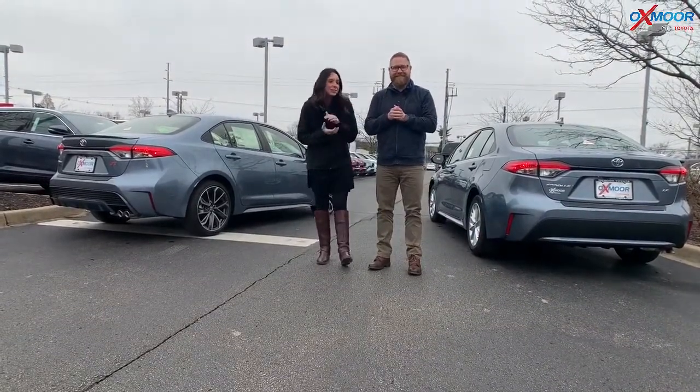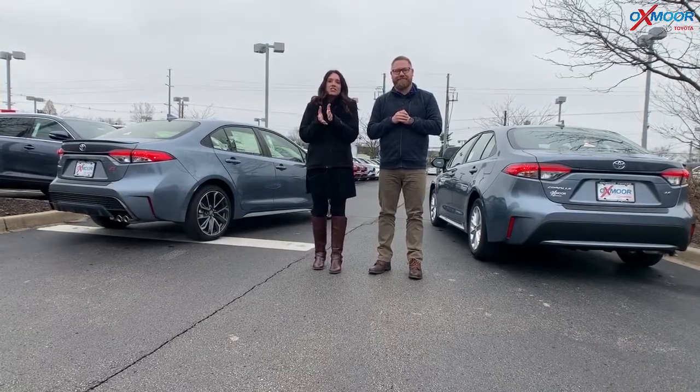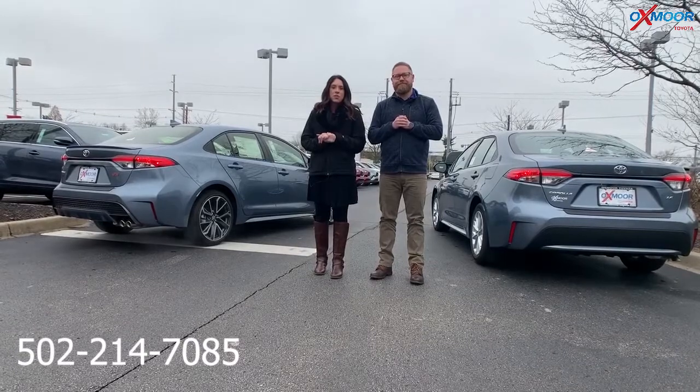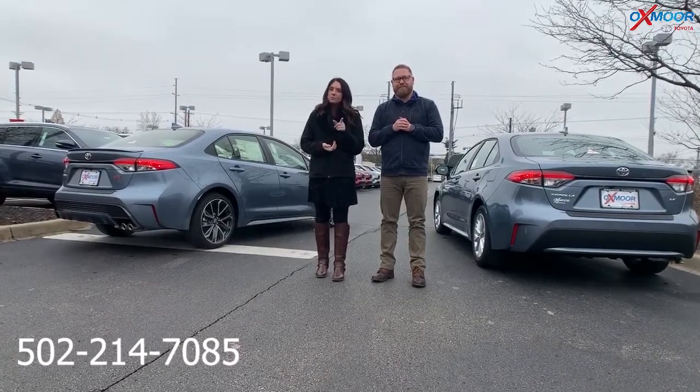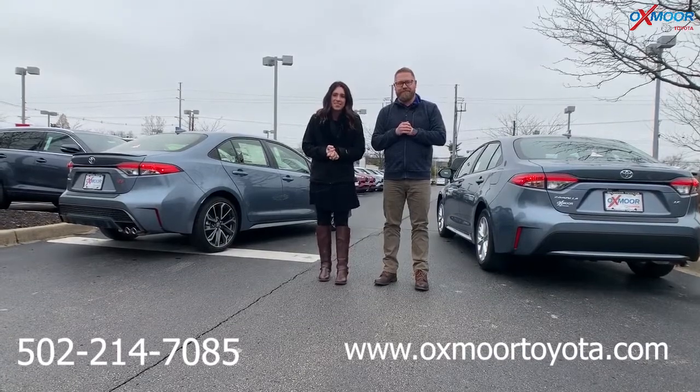It's a little chilly, but I really appreciate you going over all that. My pleasure. All right, guys. So before we freeze, if you all have any questions, feel free to give us a call. Best phone number is 502-214-7085. Also, check out our Express stores on our website, oxfordtoyota.com. Thanks, guys. Bye.